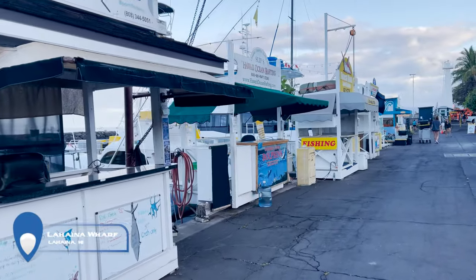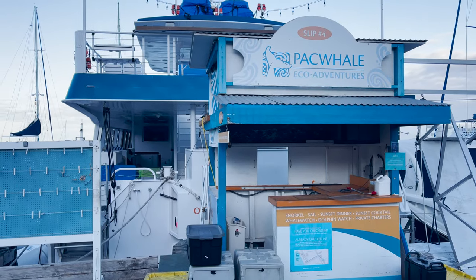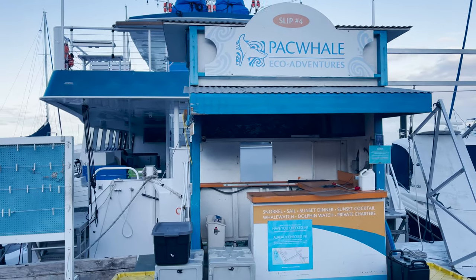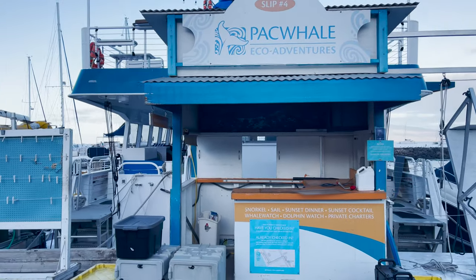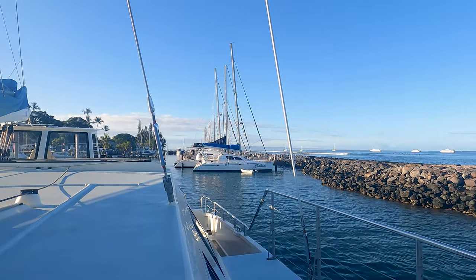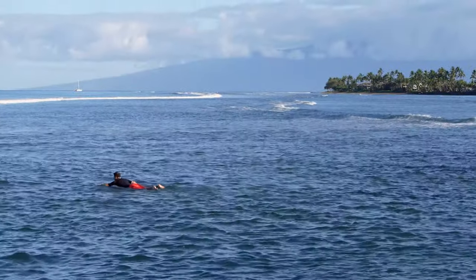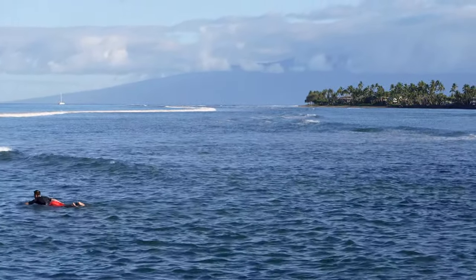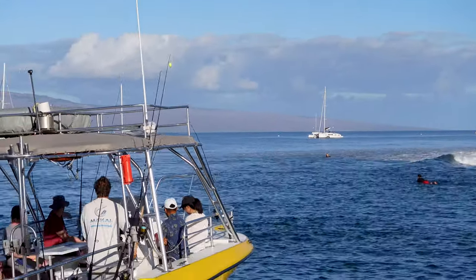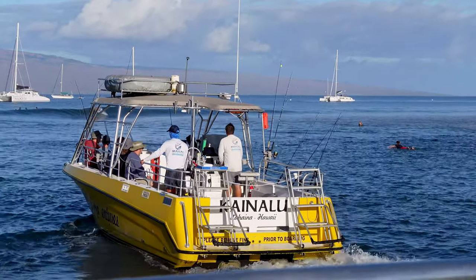Unfortunately, Matt couldn't join in on the fun, as United changed his flight to leave a day earlier than expected. And despite not originally wanting to join for fears of open waters, Adrienne was brave enough to come along for what she thought would be just a lazy sun-filled boat ride. Out of all the snorkeling companies I researched, I opted to go with the Pacific Whale Foundation's snorkel tour, as the proceeds go back into protecting Hawaii's coral reefs, whales, and other oceanic research.